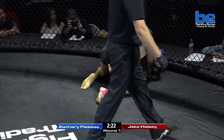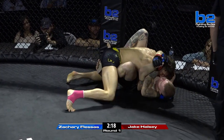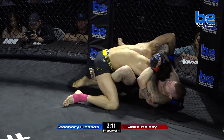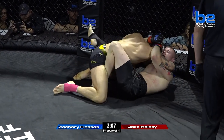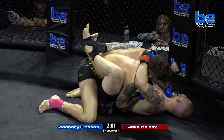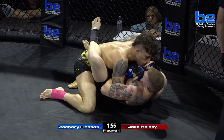Head inside, single leg, right to the takedown — almost looked effortless for Zachary Fleissons there. But now Jake Halsey working an active guard. Got that left butterfly hook in there, controlling the right arm. Halsey doing a good job of reclaiming his full guard, and this is a position where Halsey can work.